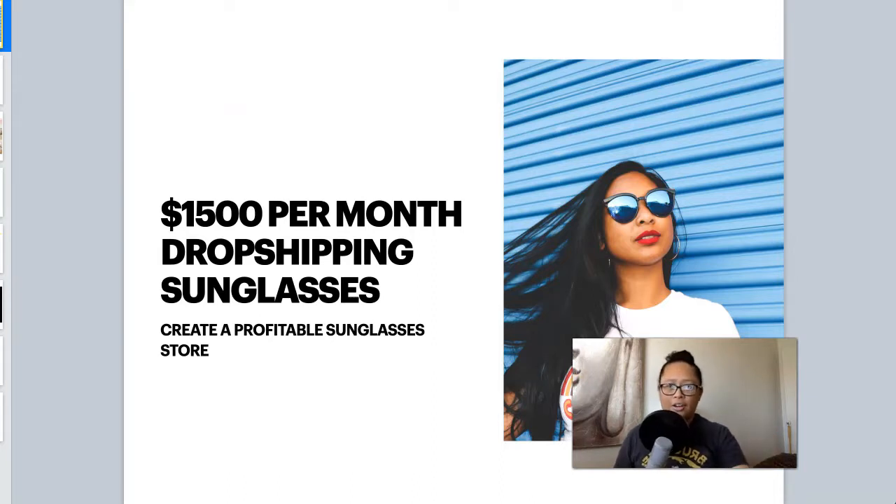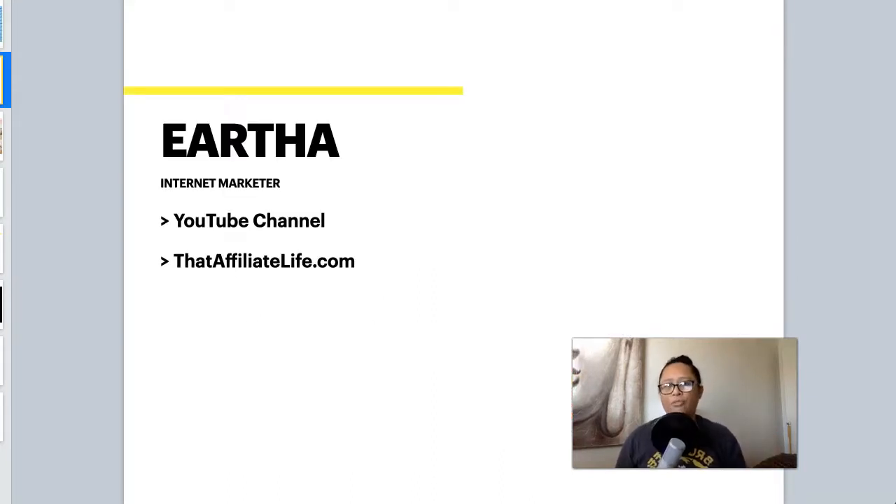Just a quick intro about myself. If you've never been to my YouTube channel before, my name is Ertha. I also have a blog at thataffiliatelife.com. On both of these platforms, I talk a lot about making money online, whether it's through dropshipping, affiliate marketing, niche blogging, or anything else that catches my interest.